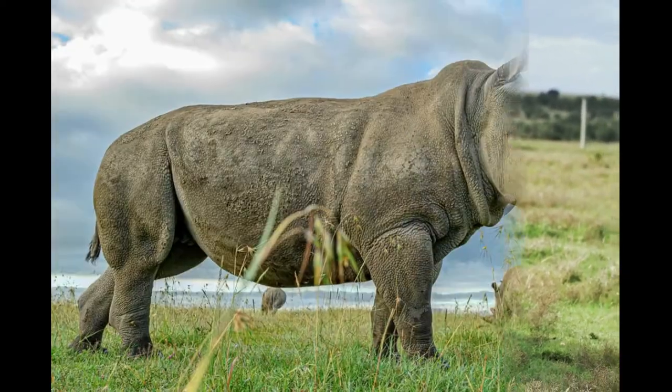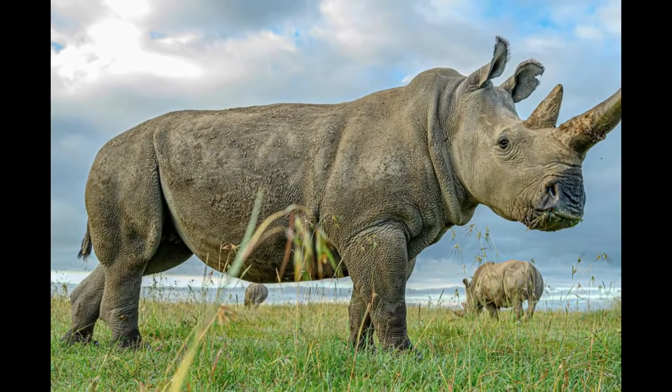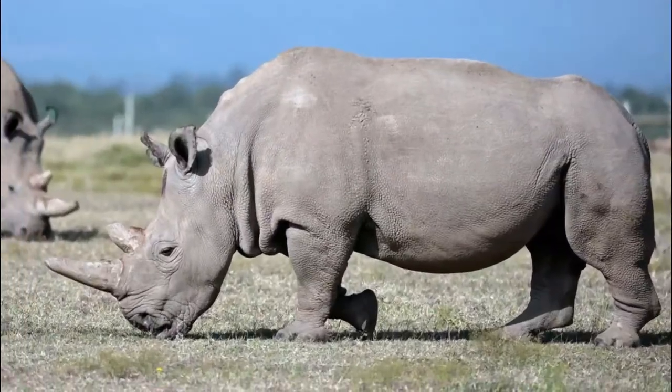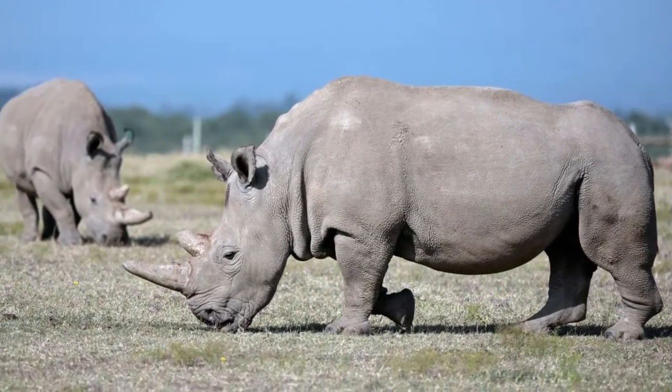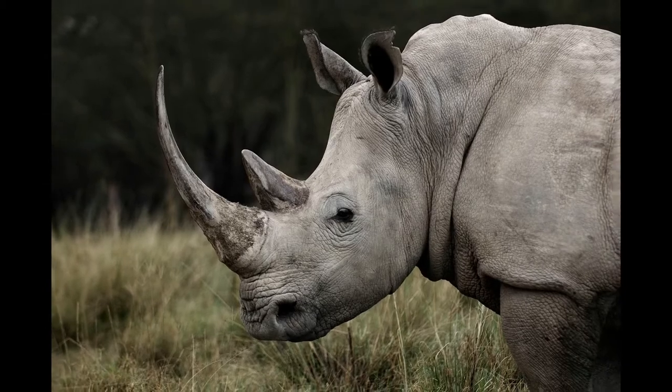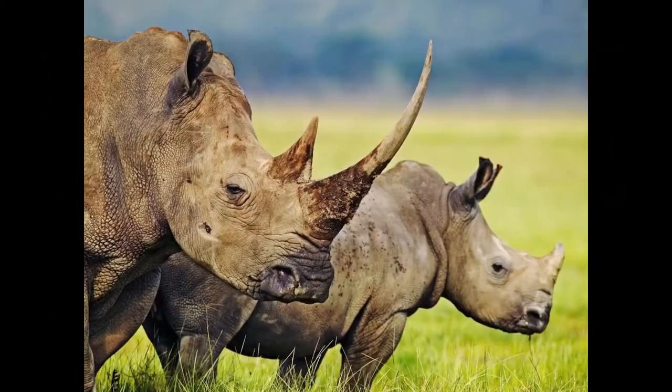White rhinos are the largest species of the rhino family. They have two horns — a longer front horn and a smaller back horn. The horns of white rhinos are entirely different from those found in cattle and other animals. In fact, the horns of white rhinos are a special type of growth made of structural protein called keratin.